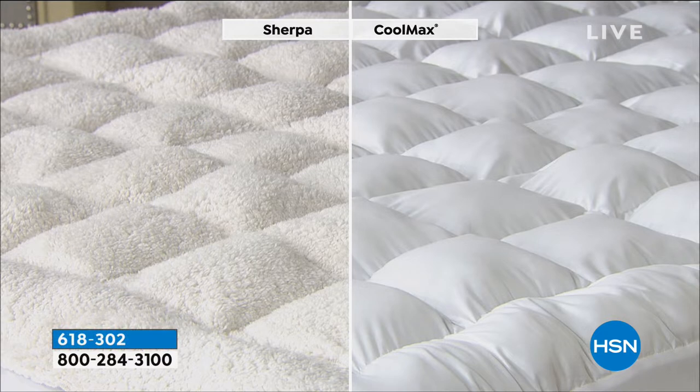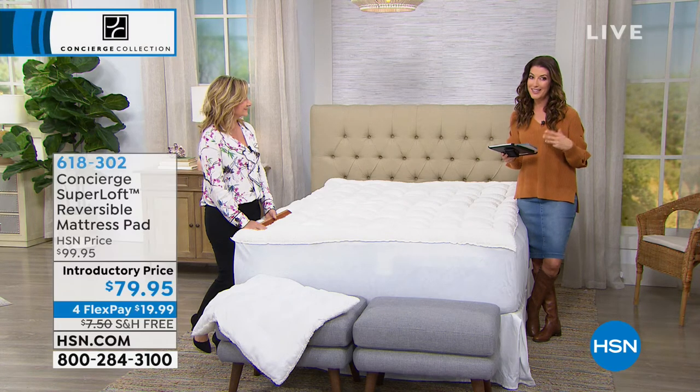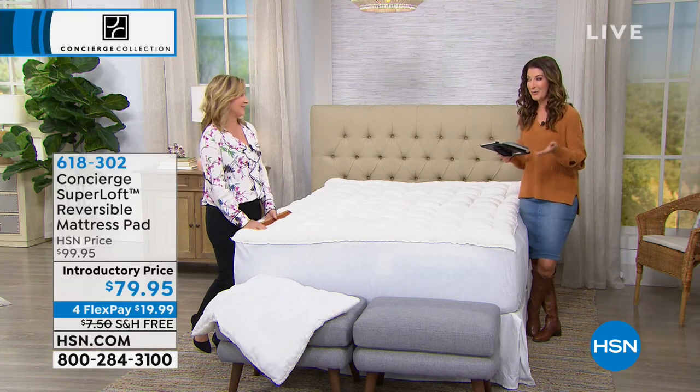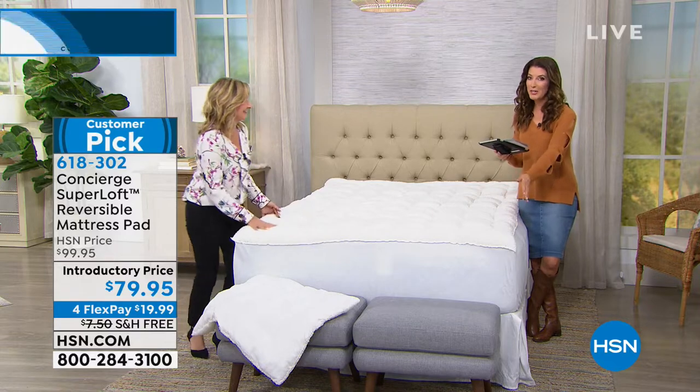This is a true reversible mattress pad. It is Sherpa on one side — look at the left-hand side of your screen. That's like sleeping with a teddy bear. It's so soft and cozy. And then on the other side, you've got CoolMax to keep you cool and dry. It's a reversible year-round mattress pad. We have twin, full, queen, king, and California king. Today we also have $20 off our regular price and free shipping and handling.